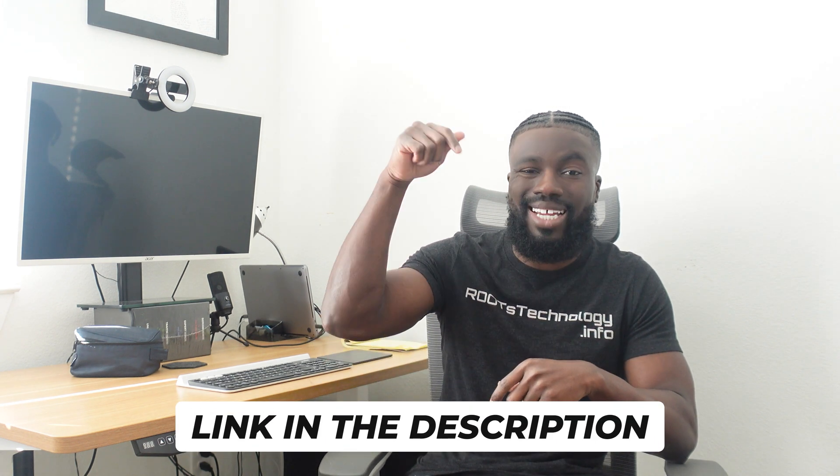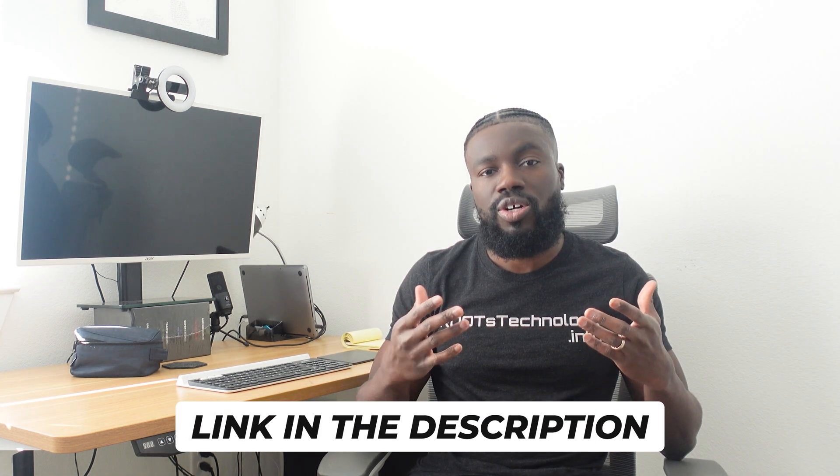All of the opportunities that I'm going to mention in this video are going to be in the description below. So if you miss a link or some resource that I'm talking about, you can just check the description below and you'll see everything there.